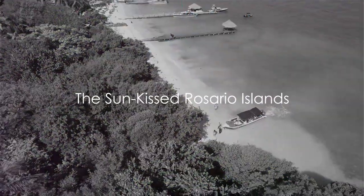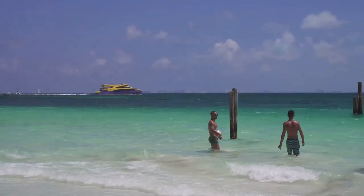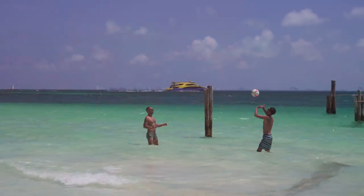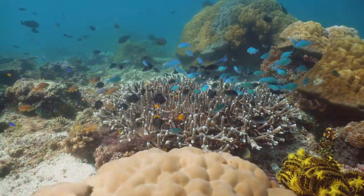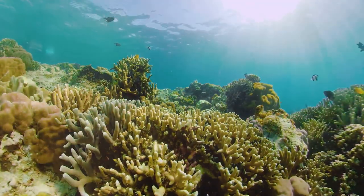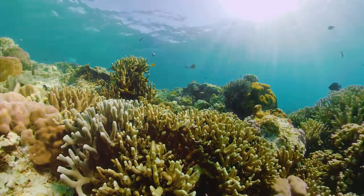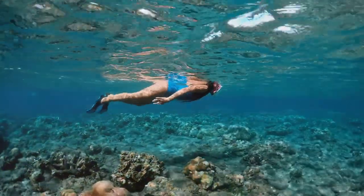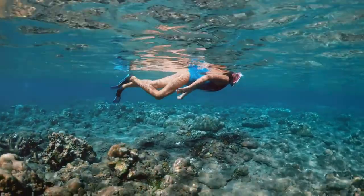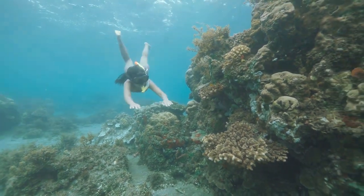We're off to soak up the sun and sea at the idyllic Rosario Islands. This archipelago — a string of coral islands — is a national park and a haven for those seeking tranquility and natural beauty. It's like stepping into a postcard where azure waters meet white sand beaches, creating a vision of paradise on earth. The islands are also famed for their diverse marine life: a vibrant tapestry of coral species, tropical fish, and even sea turtles. For the adventurous souls, the Rosario Islands provide ample opportunities for snorkeling and diving — imagine plunging into the clear waters and coming face to face with a rainbow of marine life.